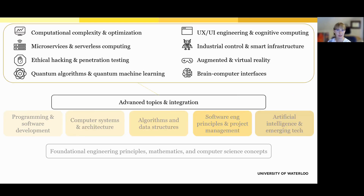In the later years of the software engineering program, students get the chance to explore advanced topics and connect everything they've learned. Some dive into areas like optimization, microservices, or cybersecurity, including ethical hacking and system protection. Others explore user experience design, cognitive computing, or scalable cloud systems. There are also opportunities to explore the future of tech through electives, research, and co-op. Students interested in areas like AI, quantum computing, VR, AR, smart infrastructure, or even brain-computer interfaces can choose to go deeper. These topics give students the chance to specialize, innovate, and prepare for careers at the leading edge of technology.